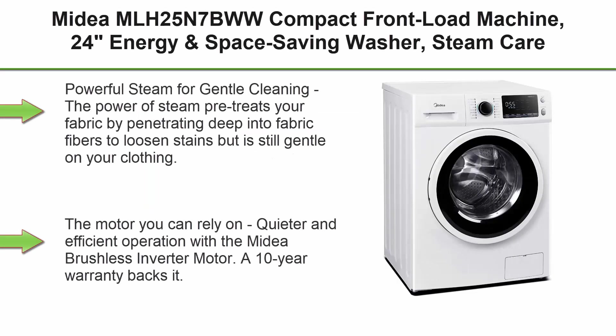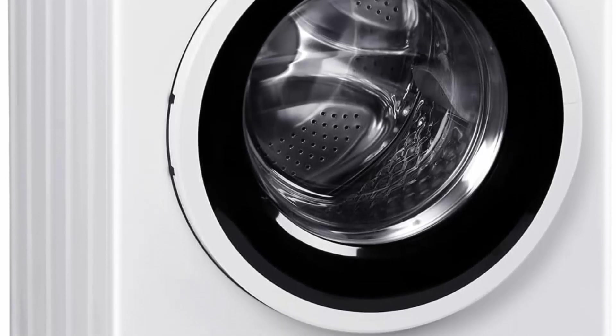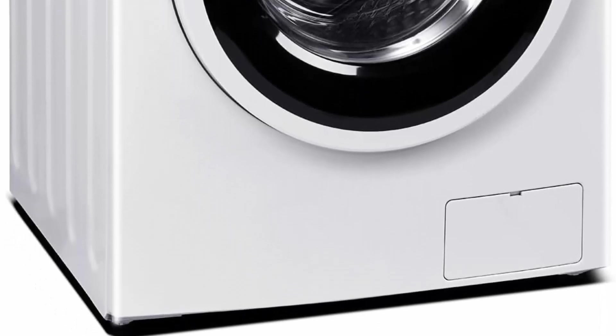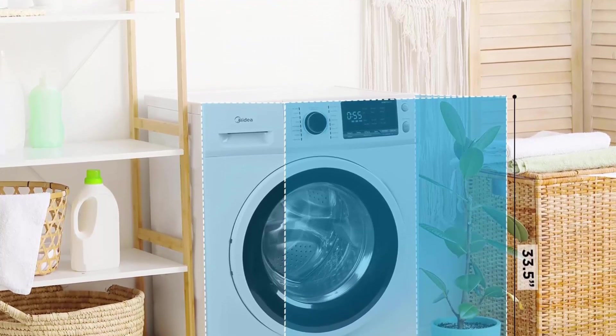Top 2: Midea MLH25N7BWW compact front load machine, 24 inches — energy and space-saving washer with steam care and cold wash, stackable laundry for family daily use, 2.5 cu ft, white. The power of steam pre-treats your fabric by penetrating deep into fibers to loosen stains while remaining gentle on clothing. The brushless inverter motor provides quieter and efficient operation, backed by a 10-year warranty.